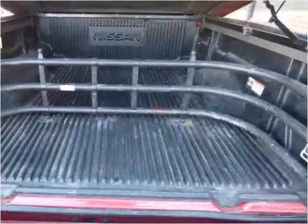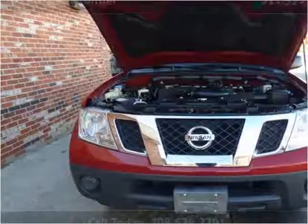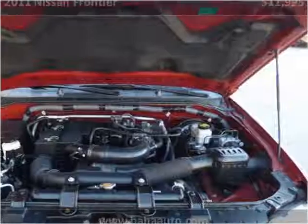This vehicle has just over 90,000 miles.